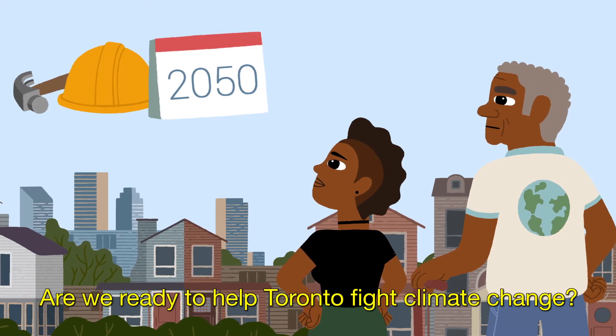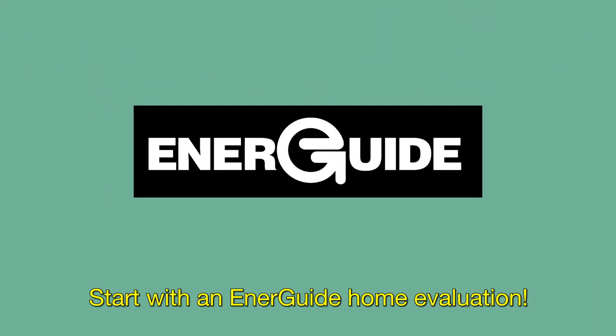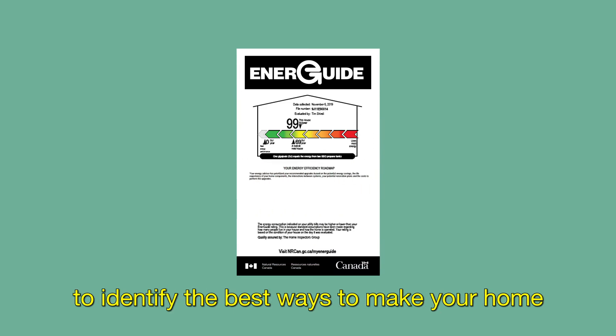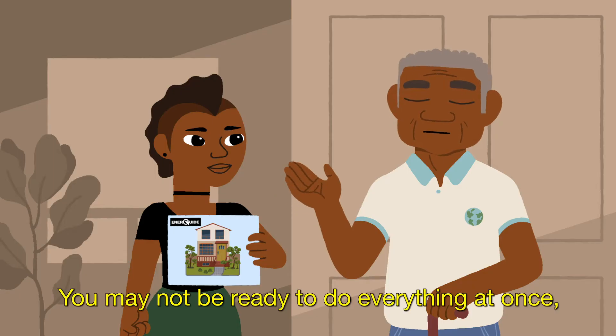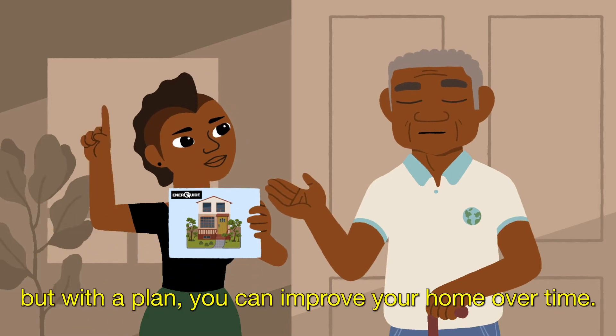Are we ready to help Toronto fight climate change? Start with an EnerGuide home evaluation. An EnerGuide home evaluation will help you to identify the best ways to make your home more efficient and comfortable, from quick, easy fixes to more involved improvements. You may not be ready to do everything at once, but with a plan, you can improve your home over time.